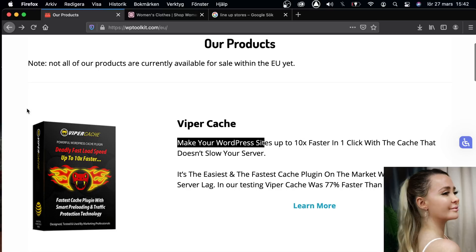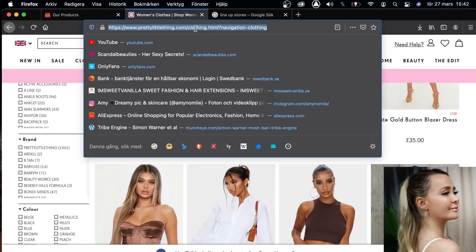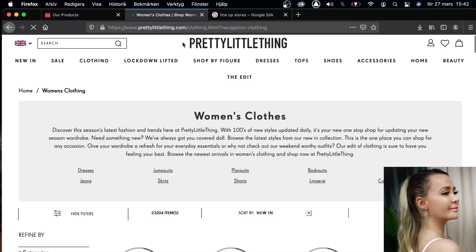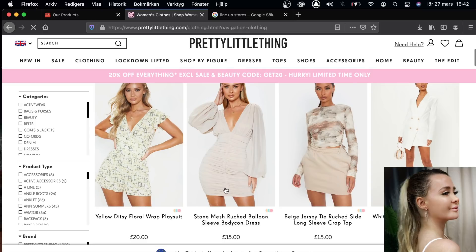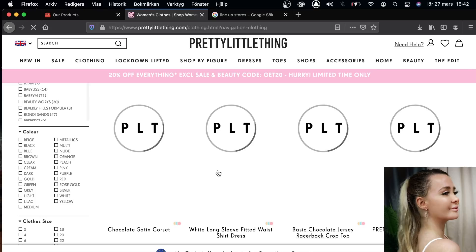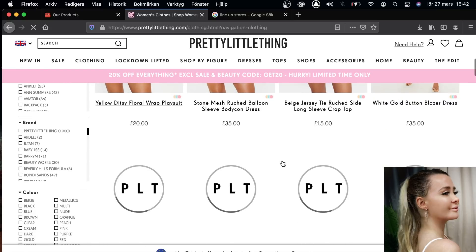Let me explain. Let's say I want to buy some clothes online. I go here and I type in 'Pretty Little Thing' — I want to buy some clothes, I don't want to wait too long. You see this site — it's pretty okay, but it's not perfect. It still takes some time to load, and that's not good.